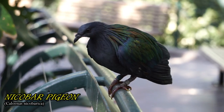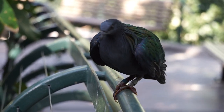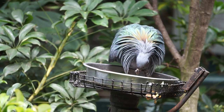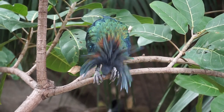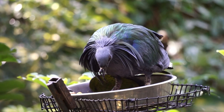The Nicobar pigeon feeds on the forest floor and spends a great deal of time on the ground. They move about in flocks during the day and roost together at night. Their vocalization is a cooing sound. Like all pigeons and doves, these birds do not sip when drinking, but instead immerse their bill, sucking up the water.